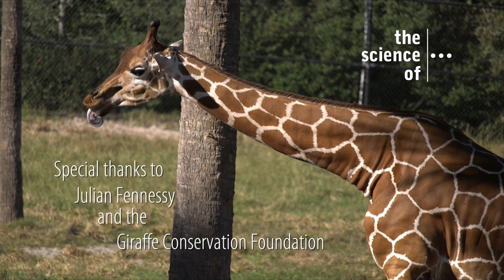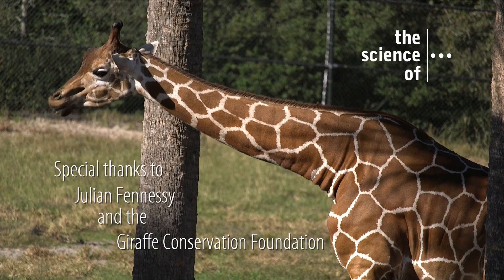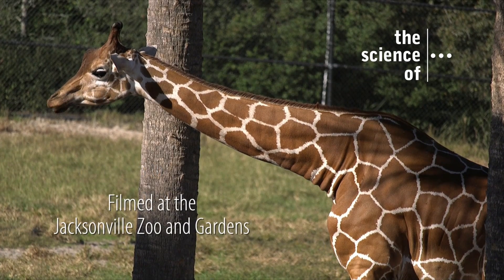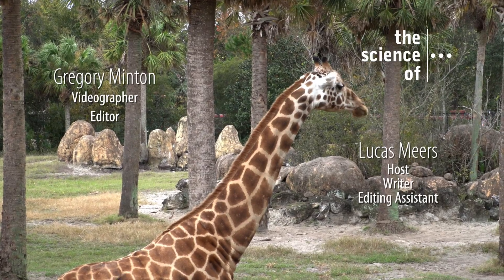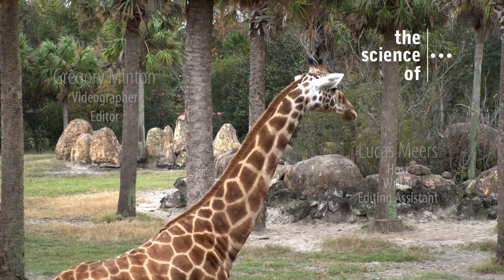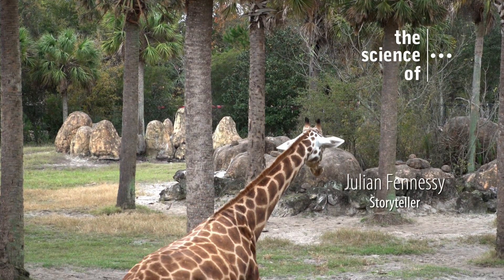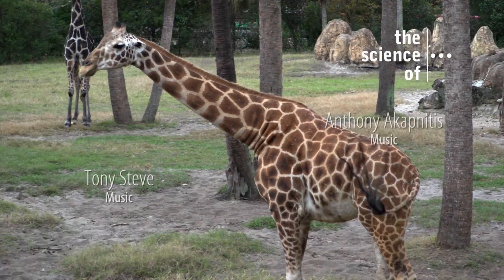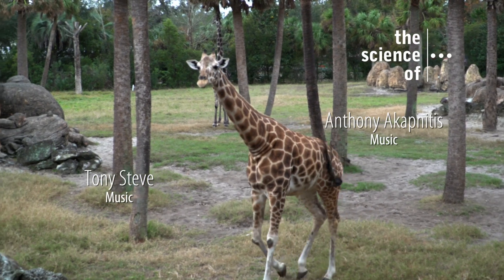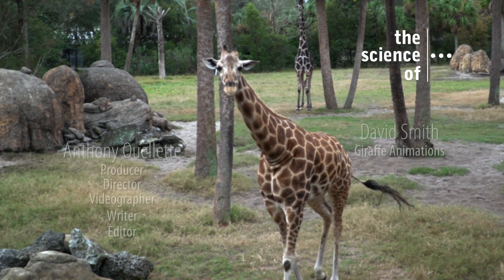We work closely with governments, non-profit organizations, and research institutions across Africa to better understand where the giraffes are and what the threats are. From understanding that, we help look at action planning and develop strategies to start pinpointing those issues, how we can fund it, and how we can provide that technical support.